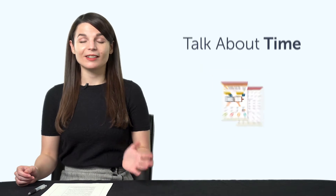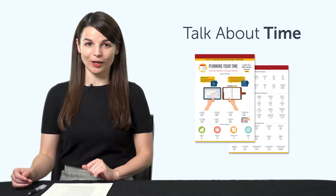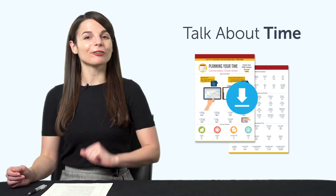But first, listen up. Here are this month's new lessons and resources. First, the How to Talk About Time PDF Cheat Sheet — days of the week, months, seasons, time-related vocabulary. You'll learn it all with this printable PDF cheat sheet. Download it now for free.